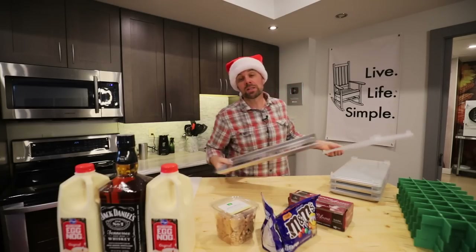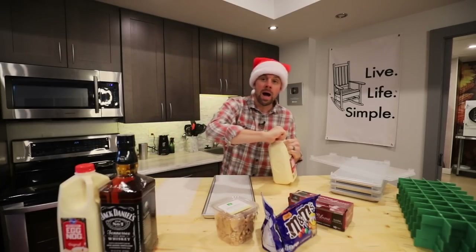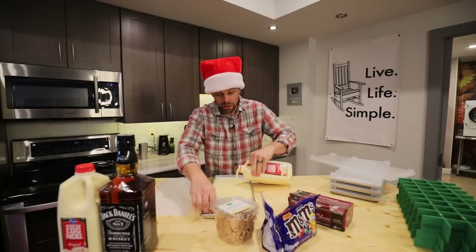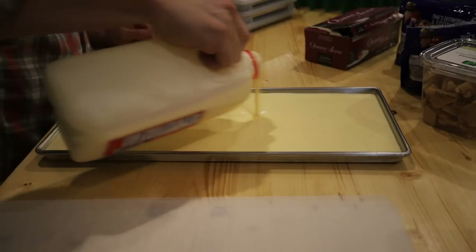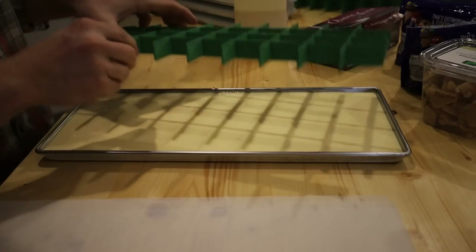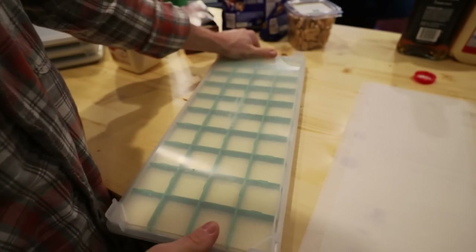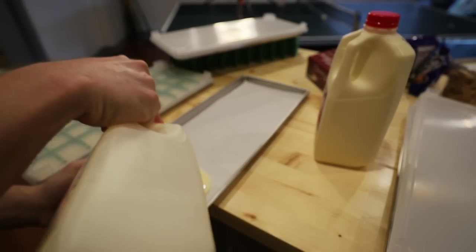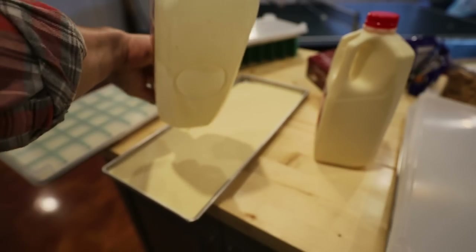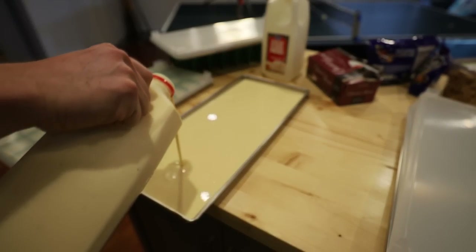Our eggnog is going to do best if we freeze it first. I'm going to put down some pre-cut parchment and fill up a pan with eggnog, using dividers to make eggnog cubes. If you've seen my videos from last year, I did this exact same thing — the cubes turned out really well and rehydrated really well too. Make sure you leave enough room when using dividers, as they take up some tray volume and you don't want spillage. I'm doing two trays of eggnog, lined with pre-cut parchment from Freeze Drying Supplies, because eggnog is very sugary and the parchment reduces the chance of it sticking to the bottom.